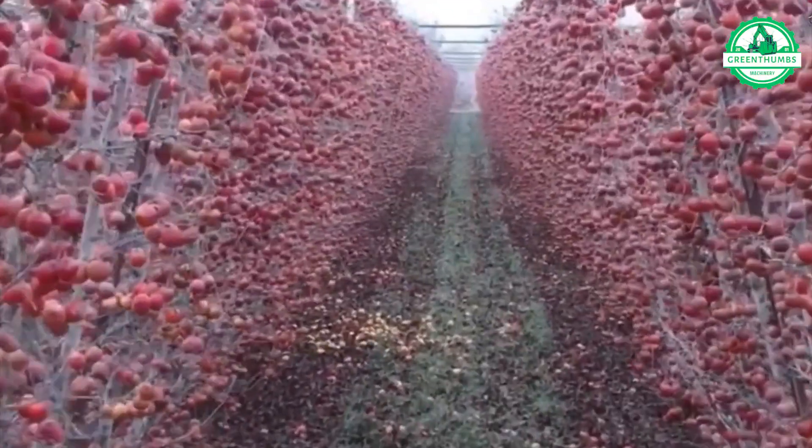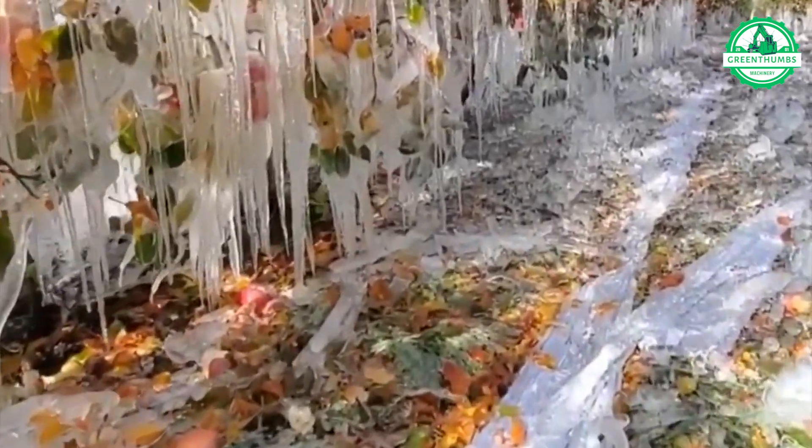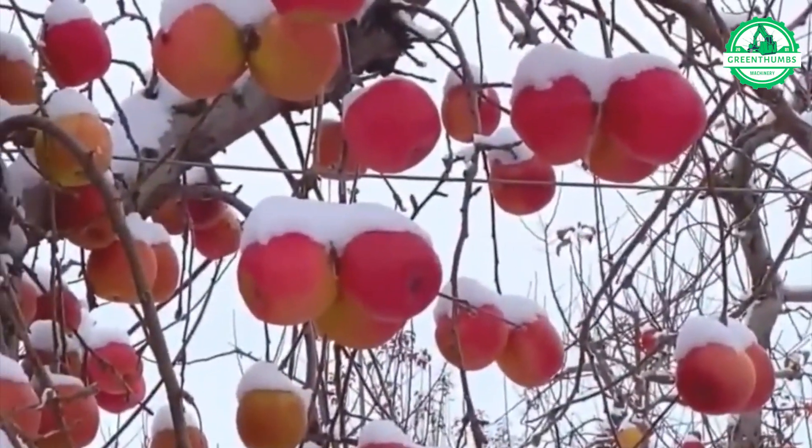These vibrant red apples sparkling against the pristine snow are absolutely irresistible. It's nature's artistry at its finest.